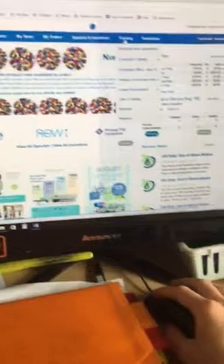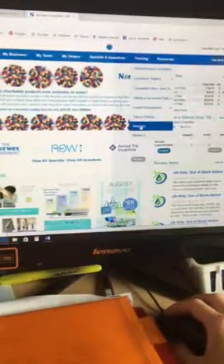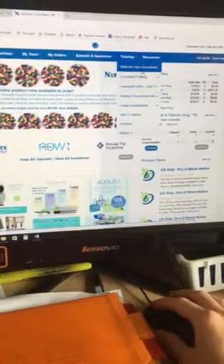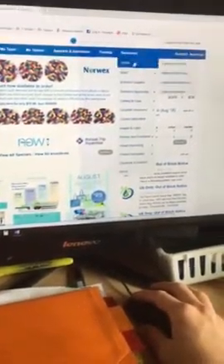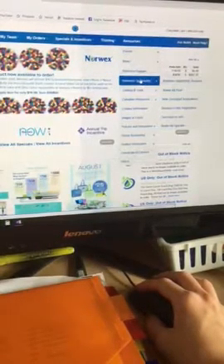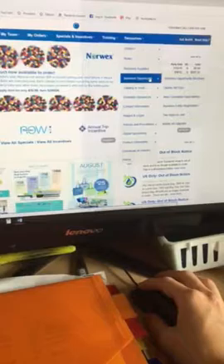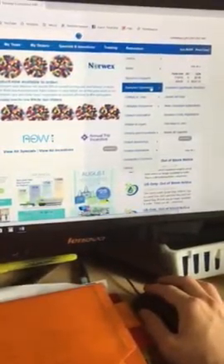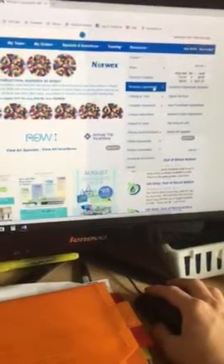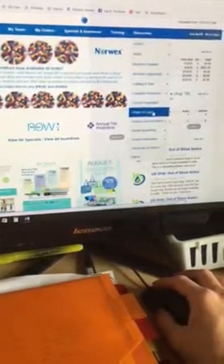Under Training you can find our webinars — there are a lot of them and they're really great. Welcome New Consultants will have a lot of great information for you. Under Resources, I love this page — the Business Opportunity section will give you more information if anybody you know is interested in starting their own Norwex business. This is a great place to come share information with them.